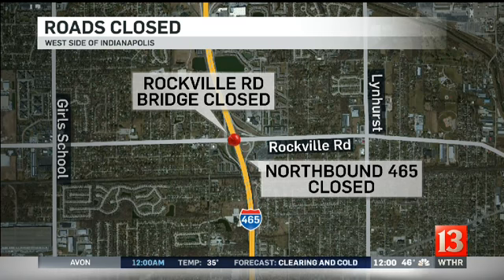After that, giant chunks of concrete fell down on top of surrounding cars and trucks, damaging six of those cars. Thankfully, only one woman was injured. She did have to be taken to the hospital, but thankfully with non-life threatening injuries.